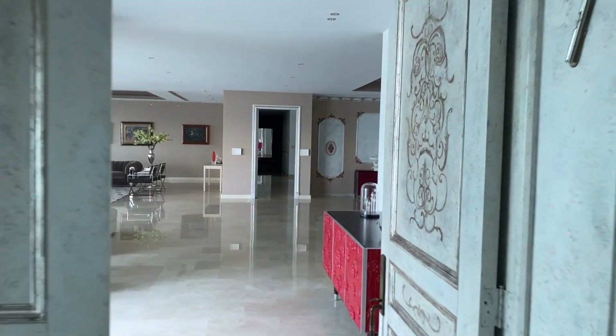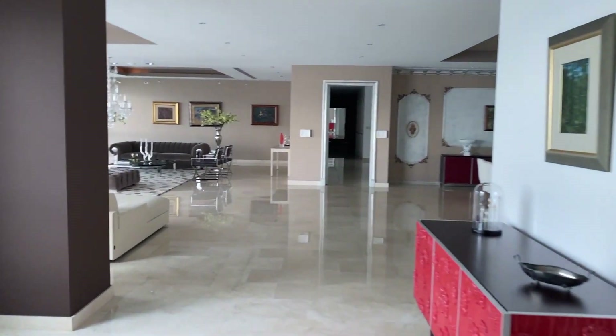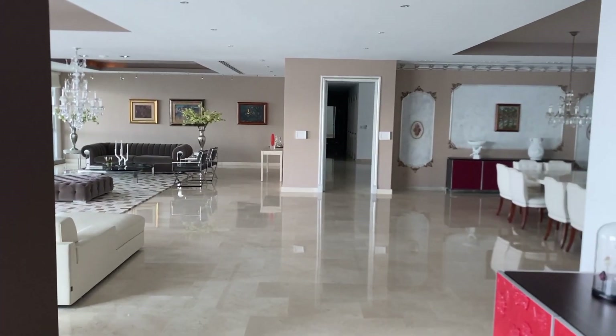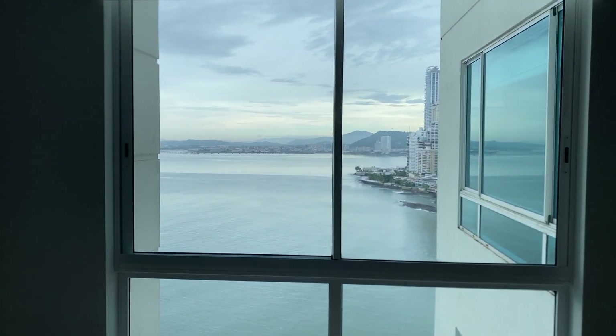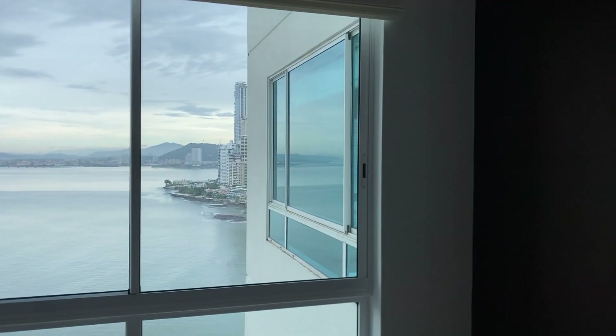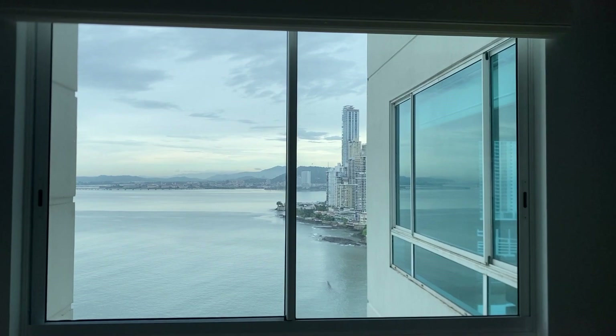Here we are at the entrance of the apartment, which has 800 square meters, which is 8,100 square feet. Here we have a nice view to the ocean, as well as to the Casco Antiguo wall and Punta Paitilla. You can also see the Panamanian flag from the Ancon Hill.